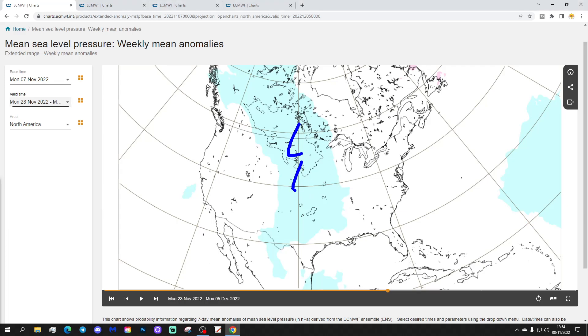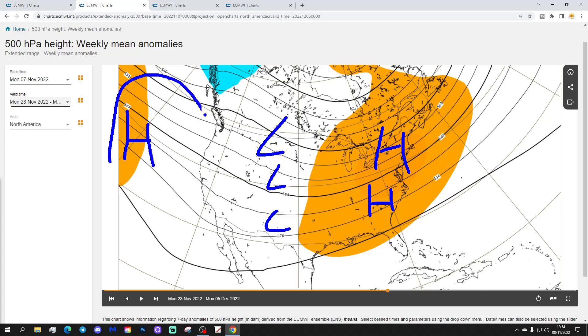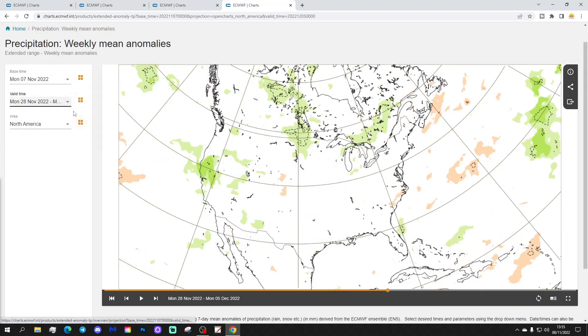Week four will be the 28th of November to the 5th of December. A trough of low pressure sets up through the central parts of America. The 500 millibar height anomaly shows a ridge over the eastern side, probably a trough coming through centrally, and another ridge further out — so the jet stream would do something like that. The temperature anomaly goes milder than average across many central, southern, and eastern parts of America, though still a little cooler in the west. The precipitation anomaly has a very weak signal, but a little wetter towards the west and into some northern states.